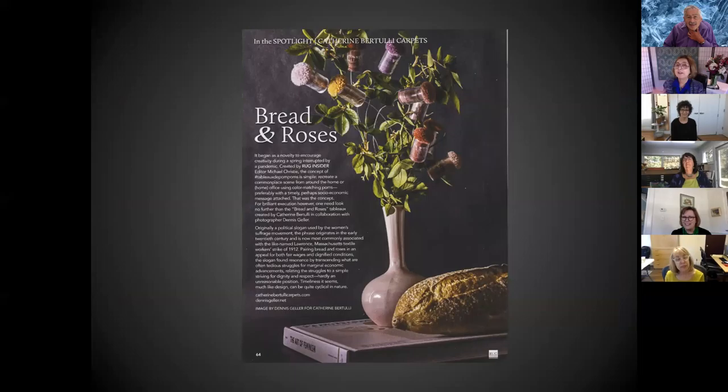During the pandemic, rug designers were a little bored, so Rug and Cider Magazine — which also featured Shelley's Ribboned Flowers rug — spotlighted my company. With Dennis's help, we did a Bread and Roses concept where the roses were the yarn palettes. It was really fun.